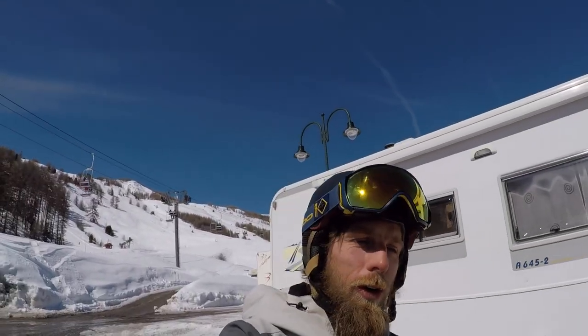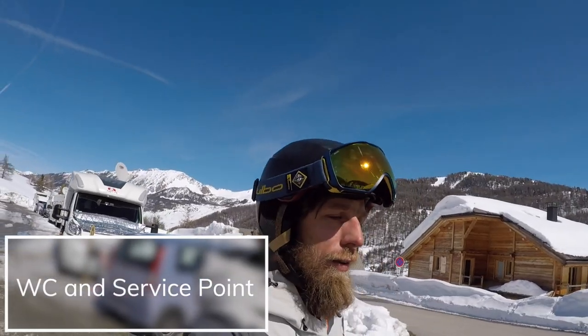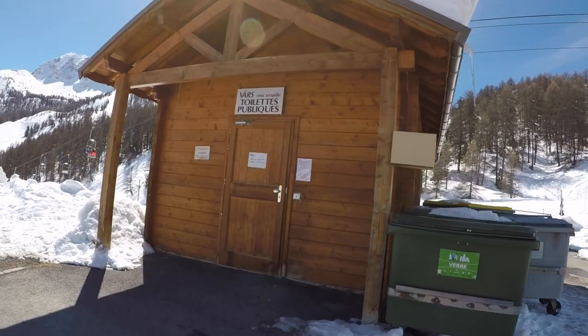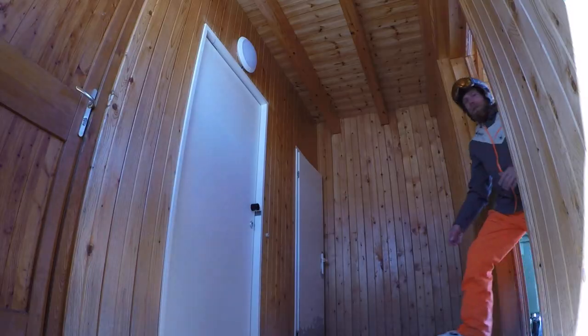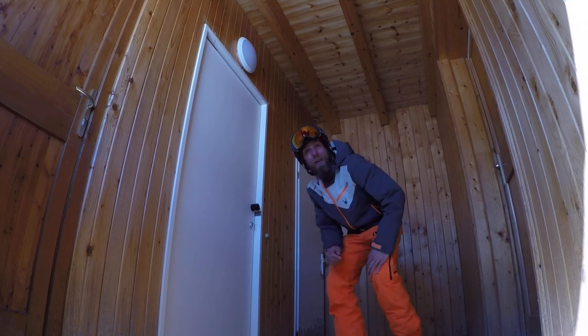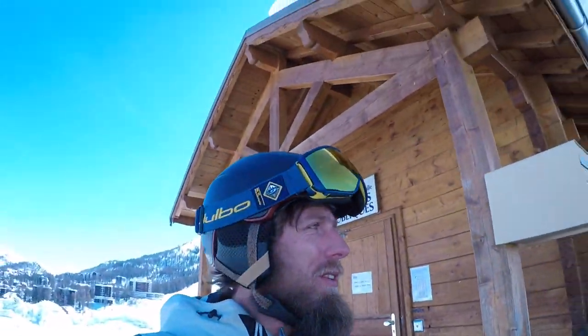You've also got WC here, so that's nice. You also have your service point that we'll show you in here. As you can see, in here we have two toilets. Simple as that — just two toilets to take your pick. Back outside, we'll show you the services.